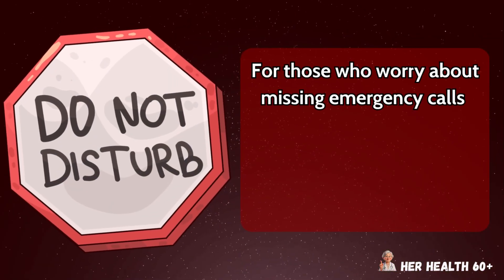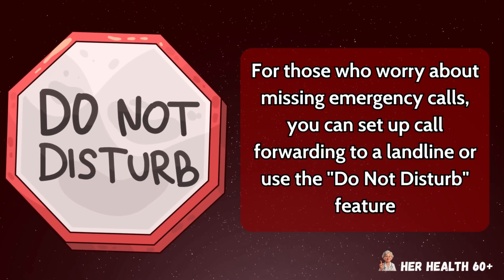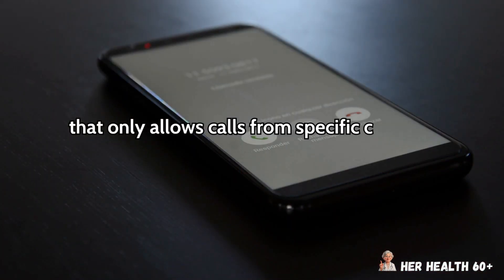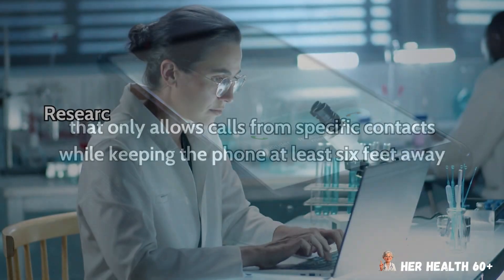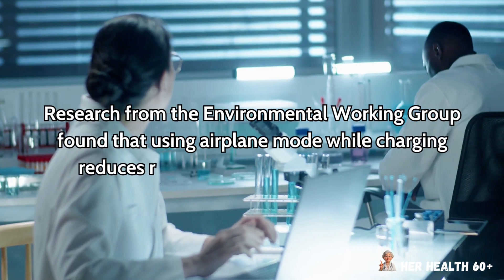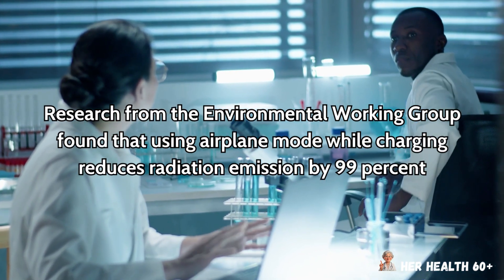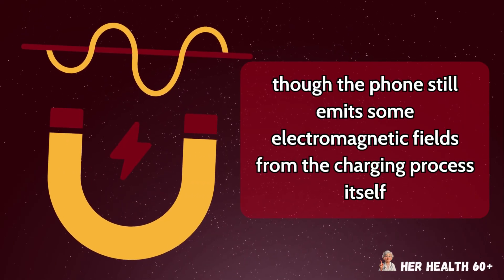For those who worry about missing emergency calls, you can set up call forwarding to a landline or use the Do Not Disturb feature that only allows calls from specific contacts while keeping the phone at least six feet away. Research from the Environmental Working Group found that using airplane mode while charging reduces radiation emission by 99%, though the phone still emits some electromagnetic fields from the charging process itself.